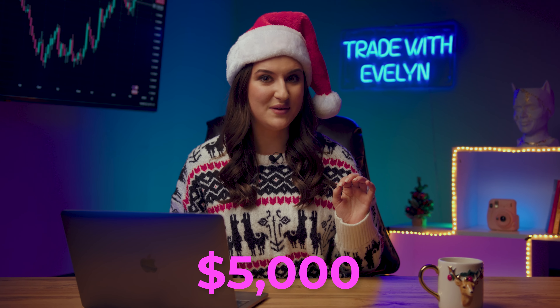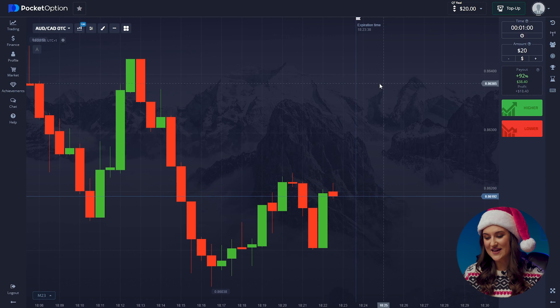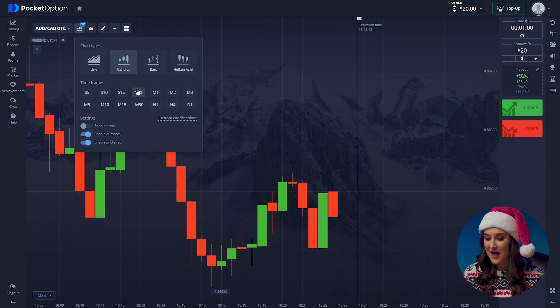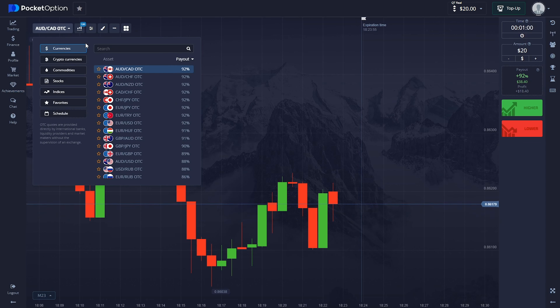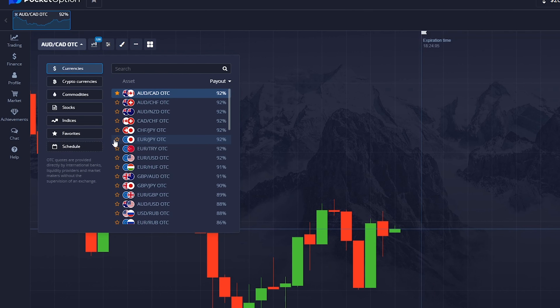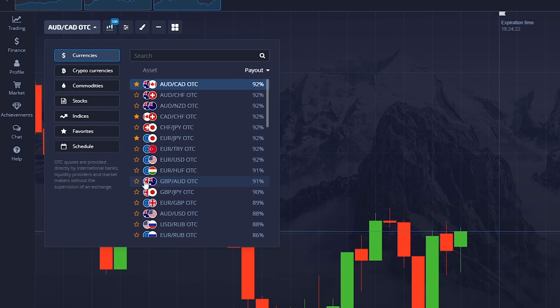Let's start with my Christmas strategy on how to earn $5,000 in 10 minutes. This is one of my favorite and most profitable strategies on the market. First step: let's start setting up our candlestick timeframe. It will be 30 seconds, and the trade duration will be 1 minute. Second, now on to our currency pairs. We'll use Australian dollar and Canadian dollar, the euro and Japanese yen, the Canadian dollar and Swiss franc, and the British pound and Australian dollar.